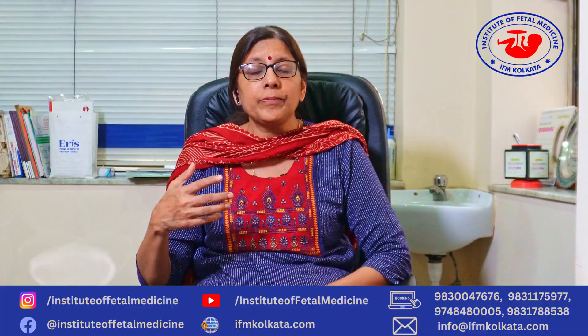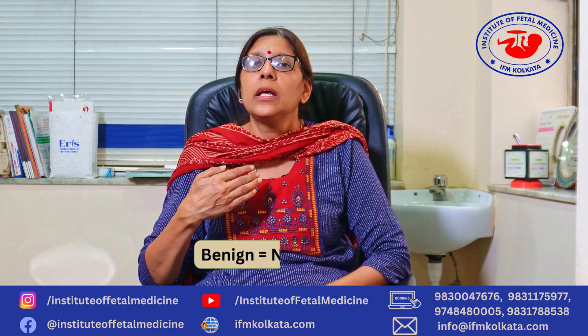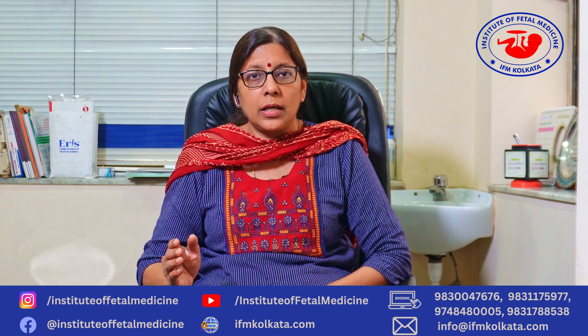Unfortunately, women and their families get very anxious about it and think that the baby has a heart problem, but usually these findings are very benign and they don't cause any problems to the heart.